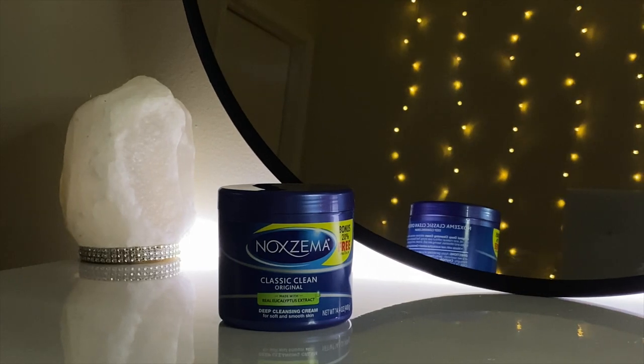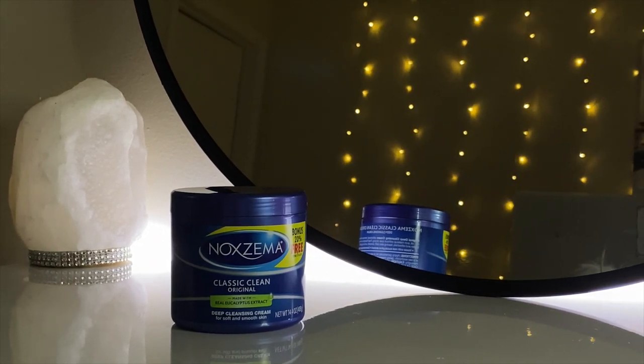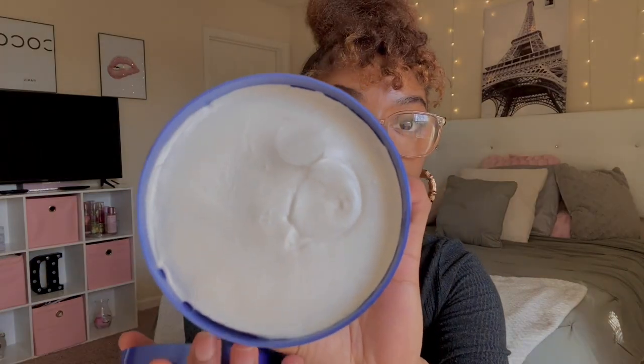The next product I got is the Noxzema Classic Clean Original, made with real eucalyptus extract. I swear by this stuff — I've been using it since junior year of high school and now I'm a junior in college, so about four years, and it never fails. It's more of a cream than a soap. I wash my face with it, apply it, and leave it on as a mask in the shower. I also use it as a spot treatment at night. It has a strong medicine smell, but it makes my skin feel really clean and has a cooling effect after rinsing, which I really love.